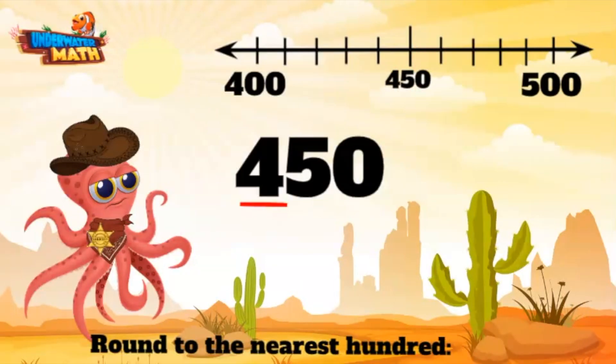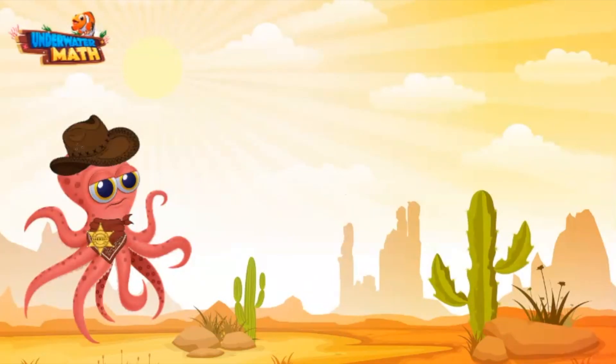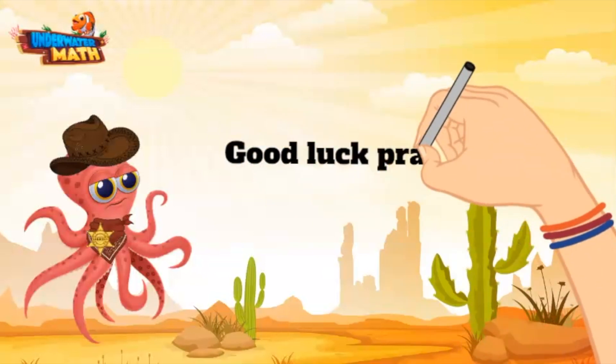That's the number we are trying to round — it's right smack in the middle! But don't you worry one bit. When a number is exactly in the middle of two multiples, the rule says you always round up. So 450 would round on up to 500. All righty, y'all — you are ready to round numbers on your own. Good luck out there!